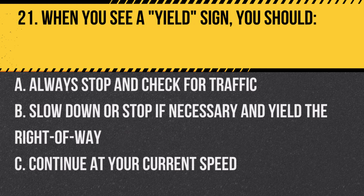Question 21. When you see a yield sign, you should… A. Always stop and check for traffic. B. Slow down or stop if necessary and yield the right-of-way. C. Continue at your current speed.